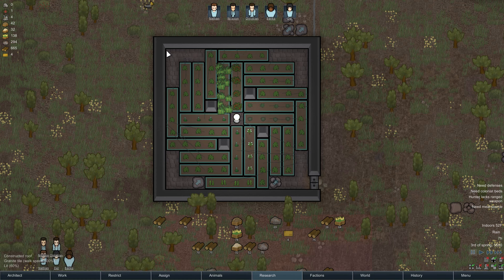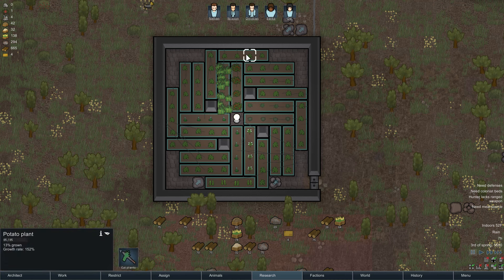Let's take a look at the grow times inside hydroponics. Potatoes grow at 152%, strawberries at 178%. You cannot grow corn in a hydroponics area — recognize that. The big winner in hydroponics is rice, which grows at 230% due to the fertile sensitivity that rice has. Heel root grows at 152%, cotton at 152%, hops at 152%. For the drug crops: psychoids grow at 230% and smoke leaf at 230% as well. Your psychoids and smoke leaves get a big benefit from being grown inside a hydroponics area.